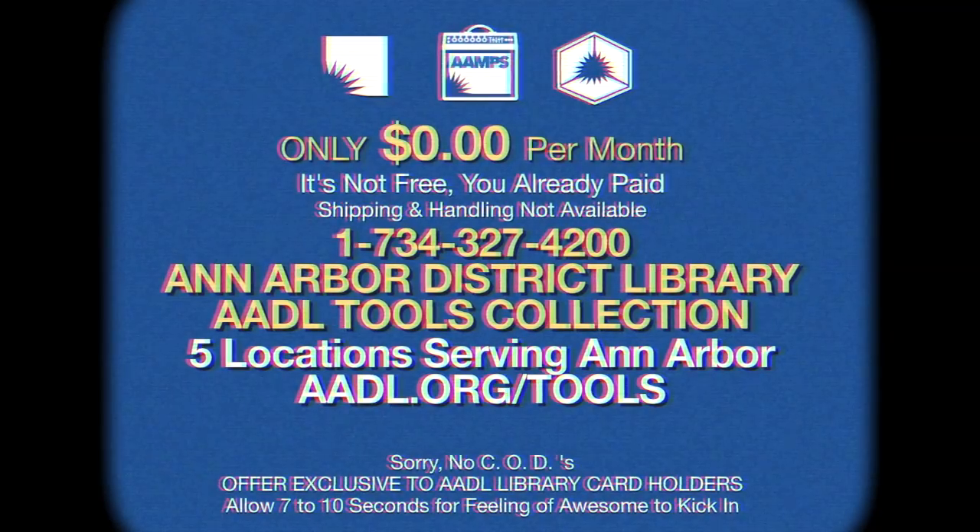Come on in today! Use your library card to take advantage of these deals. Visit aadl.org/tools for more information. Yes, we still have books.